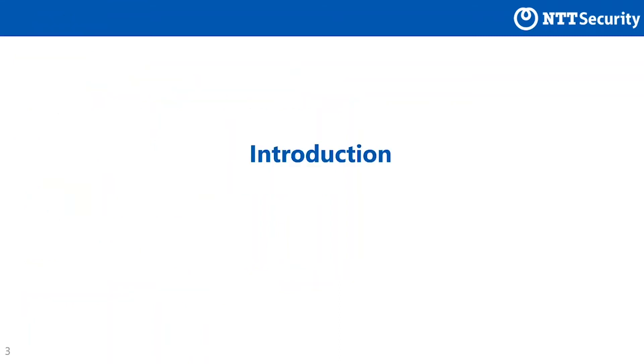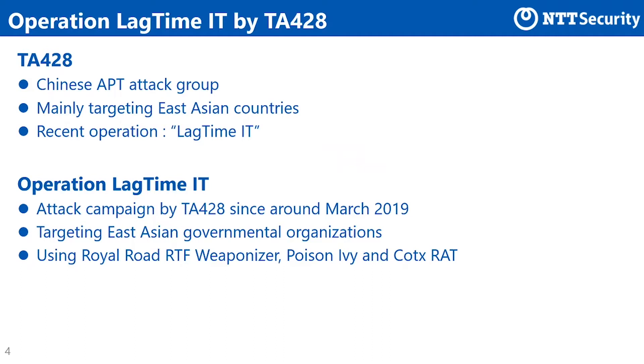As an introduction, we explain about the overview of the APT attack by TA-428 and our motivation. TA-428 is an APT attack group considered to attribute to China. The group mainly targets East Asia and has been running an operation called Operation Logtime IT recently. This attack campaign has been running since at least March 2019, and the target is government agencies in East Asia. It is reported that the group uses Royal Road RTF weaponizer, Poison Ivy, and Cortex RAT.